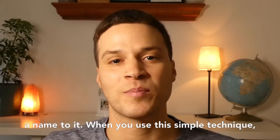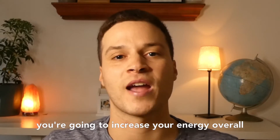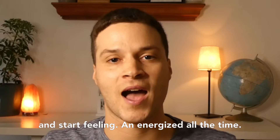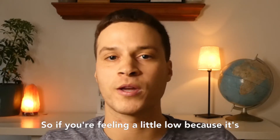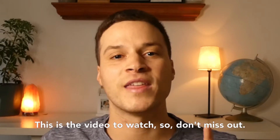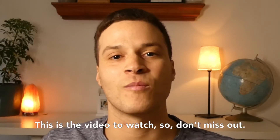When you use this simple technique, you're going to increase your energy overall and start feeling energized all the time. So if you're feeling a little low because it's winter, or you just want to increase your energy overall, this is the video to watch, so don't miss out.